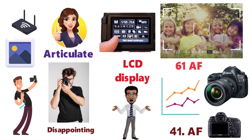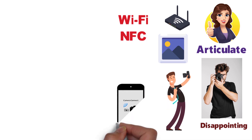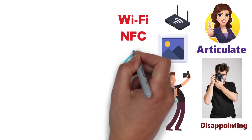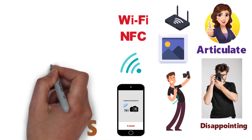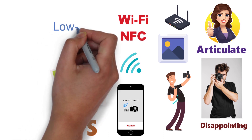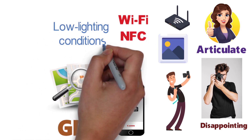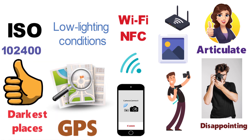For wireless seamless file transfer, the camera comes with both Wi-Fi and NFC. You can also download the Canon Connect mobile app to directly upload files to social media sites. Along with this, the camera comes with GPS installed so that you can automatically tag images with location data. Last but not least, the camera performs perfectly in low lighting conditions with ISO expandable up to 102,400 — you will get perfect shots even in the darkest of places.